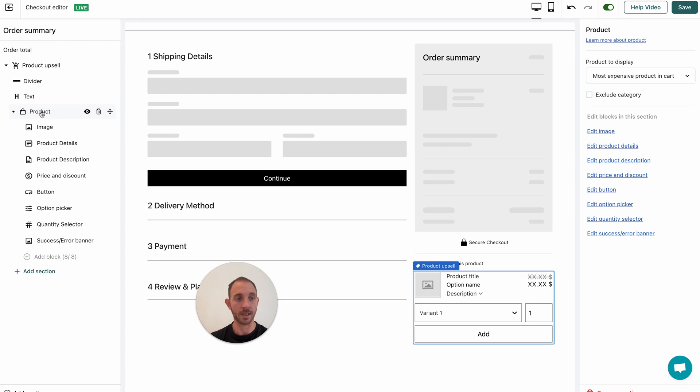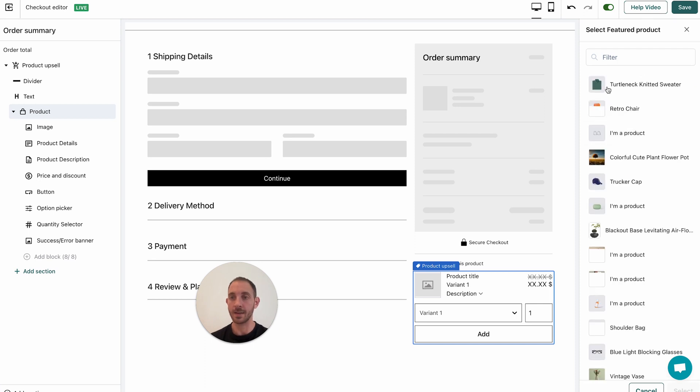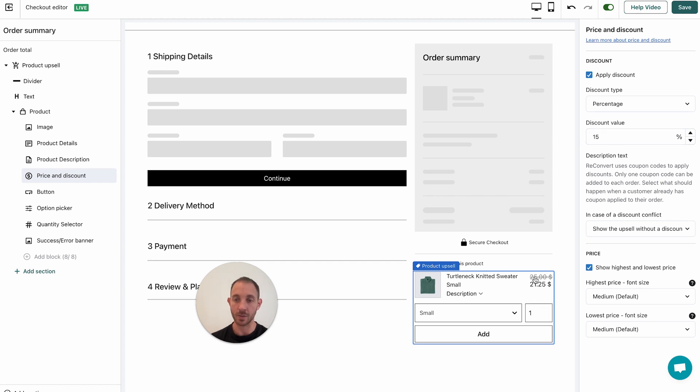You can also change the product itself. Right now it's set to the same product purchased, but if you want to select a specific product you can do that. Let's say I want to upsell the sweater — I'll select it and now it's set to display that product. You can go to the button settings and change the button text, button type, and the discount. As you can see with the 15% discount it's showing $21.25 instead of $25. You can change all of that — it's all super simple.